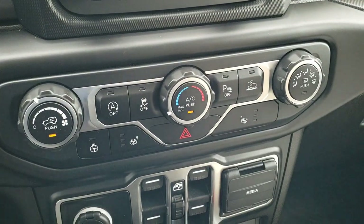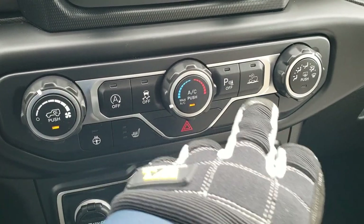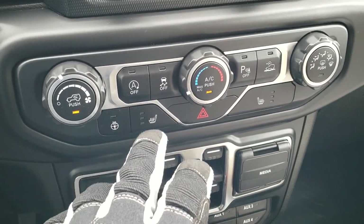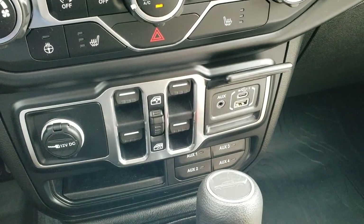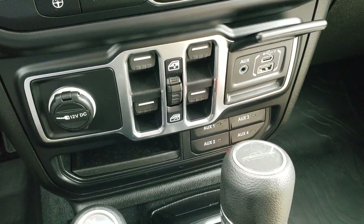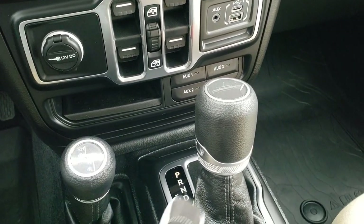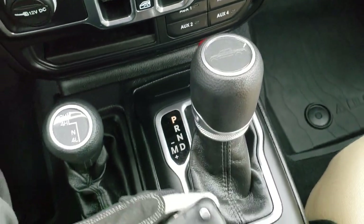Down here are your climate controls. You also have your start-stop stability control, backup parking sensors, and your select speed crawl control. Also heated steering wheel and heated seat buttons. You've got your power window buttons, and you do get a media center down here with an auxiliary USB and USB-C jack.